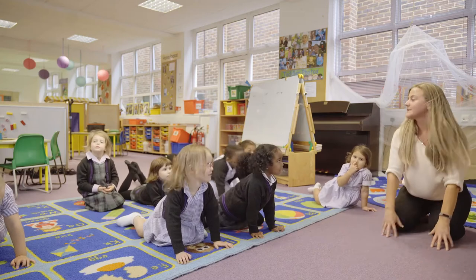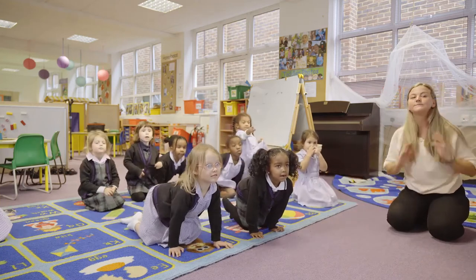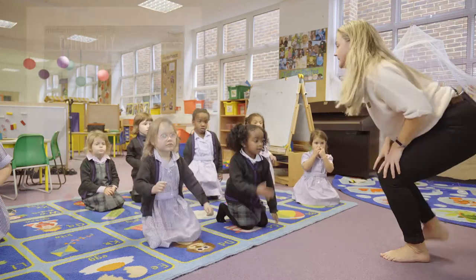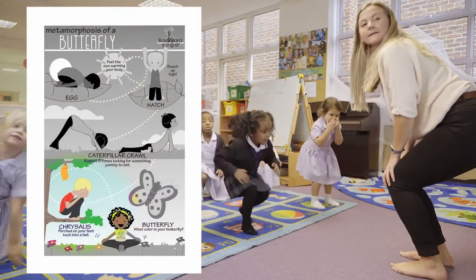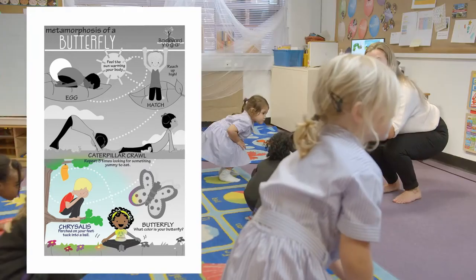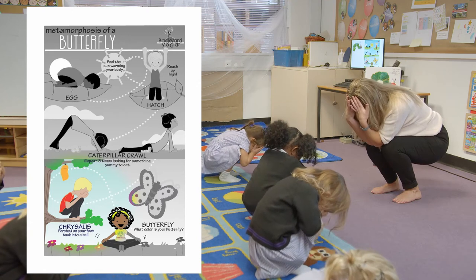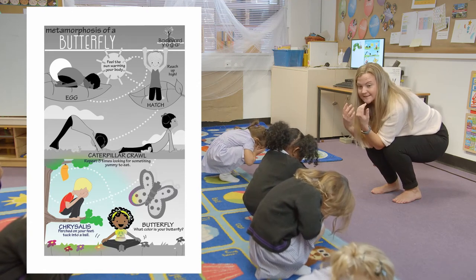And now he's going to go into his cocoon. Can you see the cocoon picture? We have to go on our feet for this one. Bend down, and we're going to tuck our head in and hide in our cocoon. Can you do that? Well done.